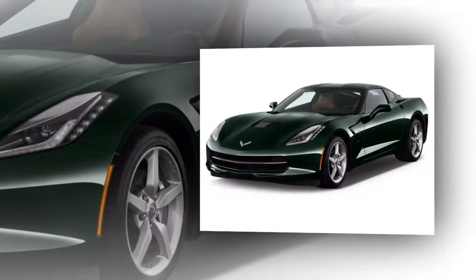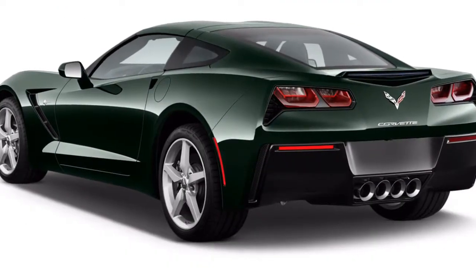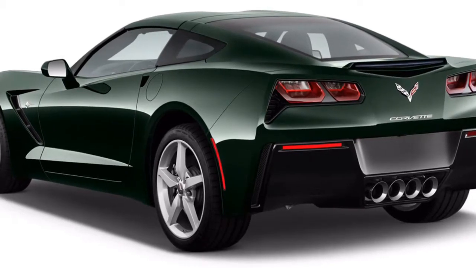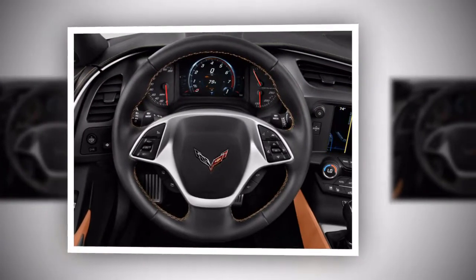The 2018 Chevrolet Corvette conveys unmatched performance for the dollar and the highlights to run with it. The looks are captivating yet may be excessively aggressive for a few tastes. The Chevrolet Corvette returns generally unchanged for 2018.